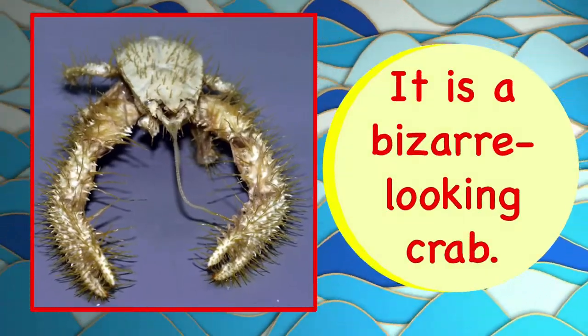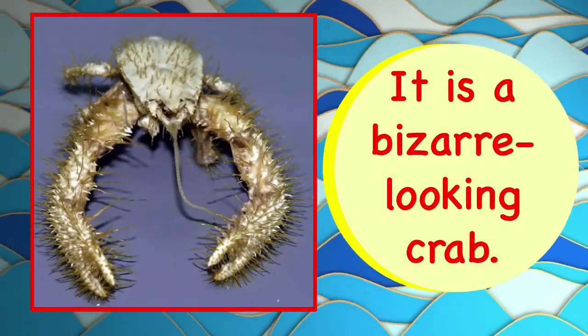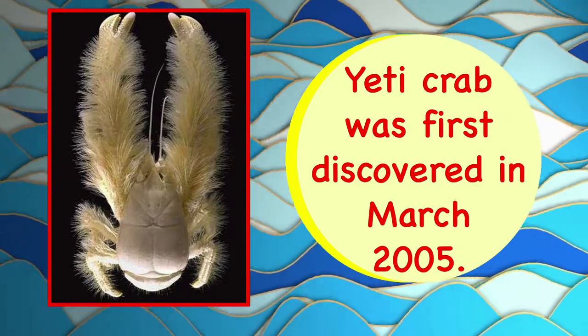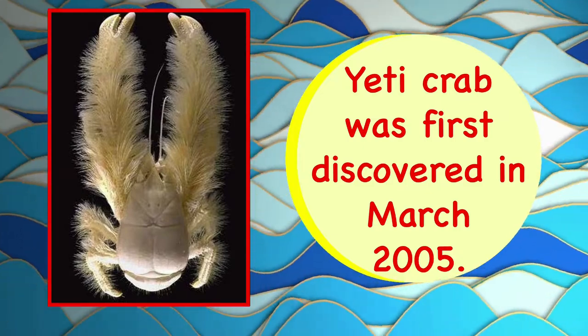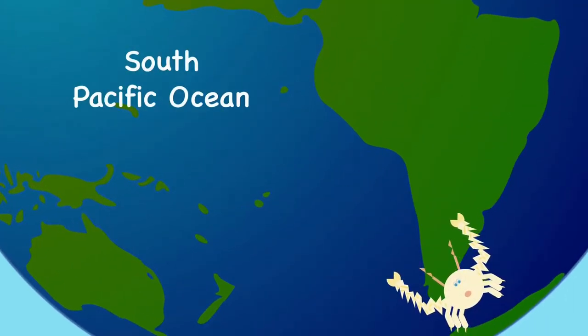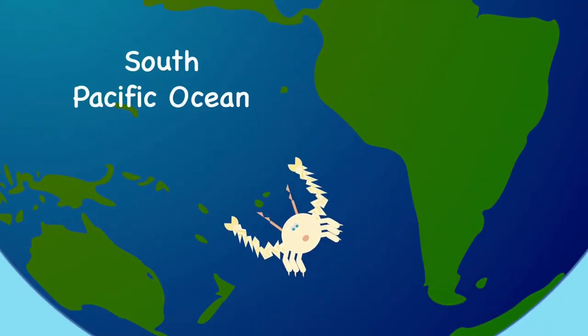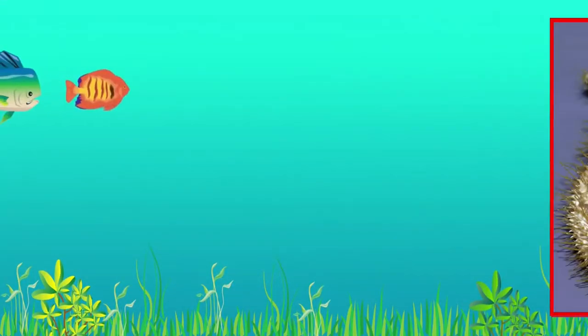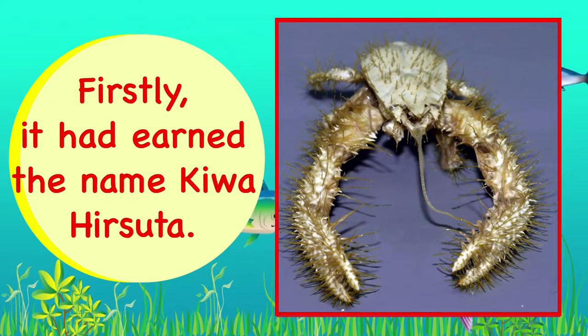It is a bizarre looking crab. The Yeti Crab was first discovered in March 2005. It was spotted in the South Pacific Ocean. Firstly, it had earned the name Kiwa Hirsuta.